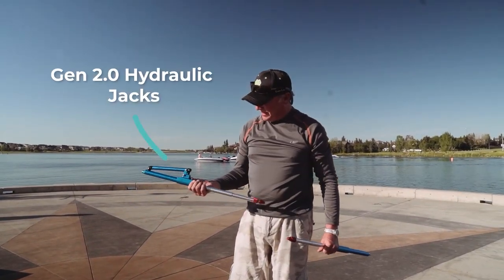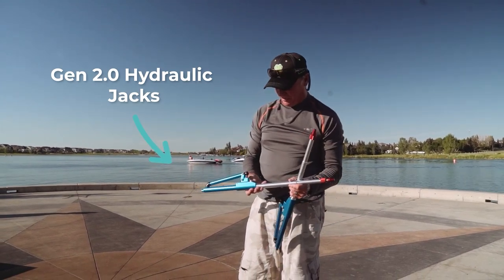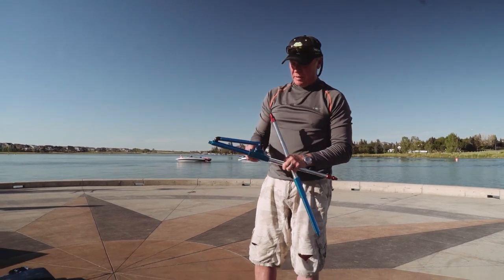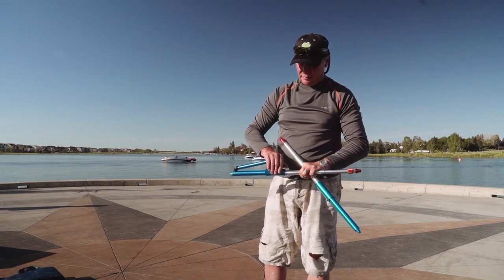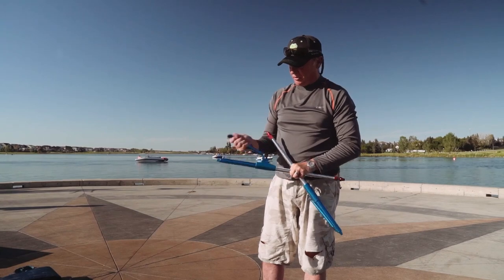These jacks are so light — unbelievable. Color coded as well, and the valve is really sensitive. It's much easier to open and close. Love this jack.